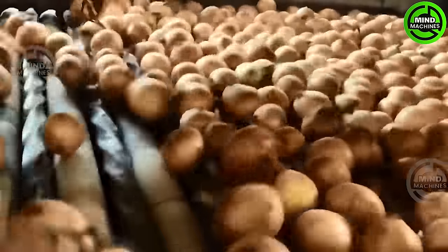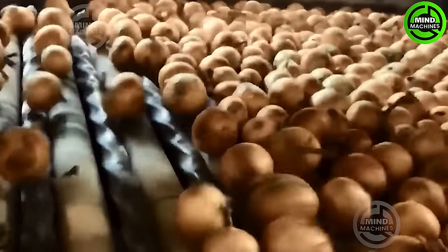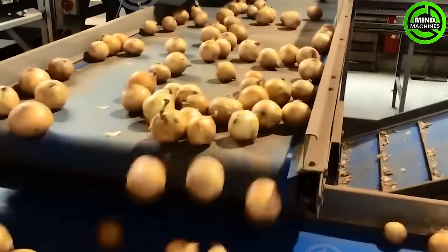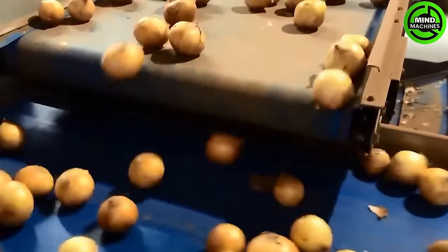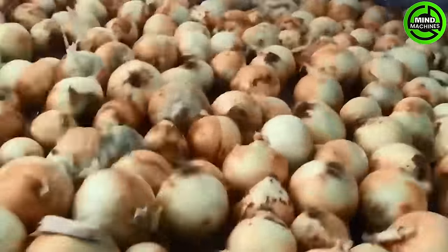The onion lifter stands out as a specialized agricultural machine crafted for the gentle and efficient harvesting of onions. Outfitted with adjustable lifting blades, it delicately loosens the soil around the onions, preventing any potential damage.